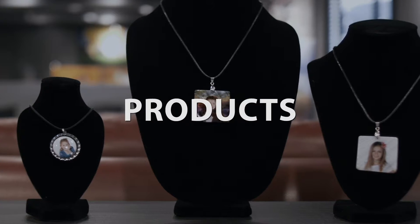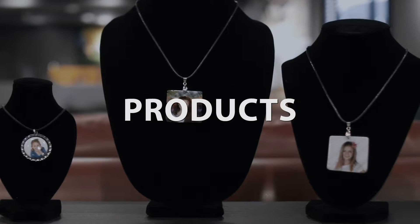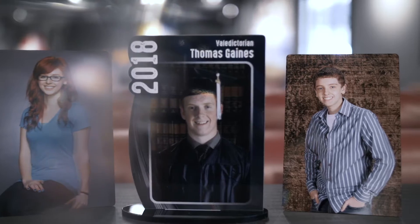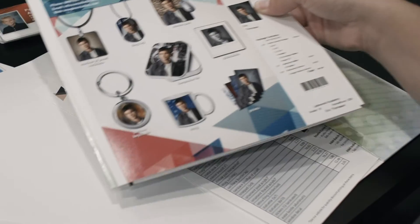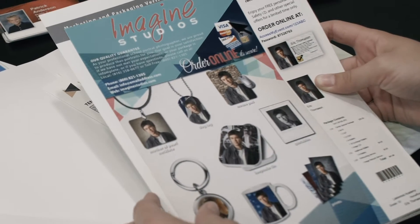Parents want something economical, but they also want that cool factor. If you want your clients to spend money, you have to give them a reason to, and you have to make it easy for them to say yes. We allow you to give them a superior product at a price they can afford.